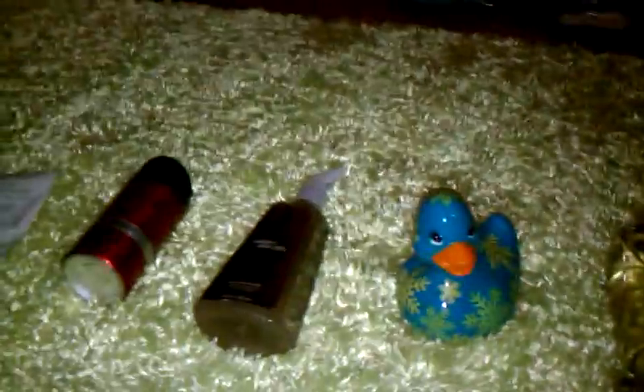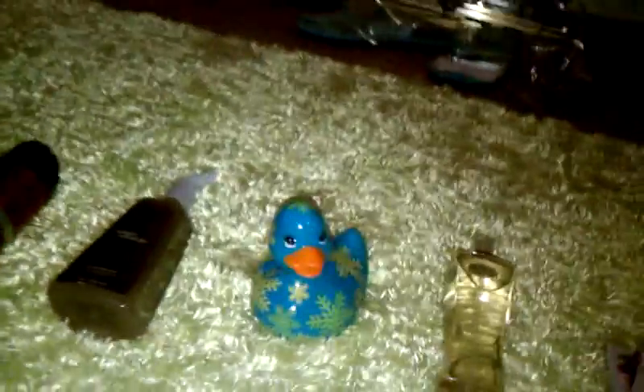Hey guys, this is Webkin Street 1976 and today I have a Bath and Body Works haul. I didn't get a lot of stuff and I exchanged one thing for the very first time, so that's exciting. Let's just get started.